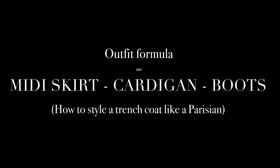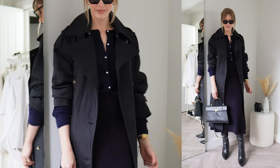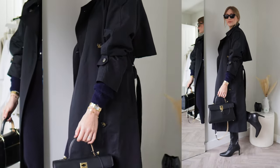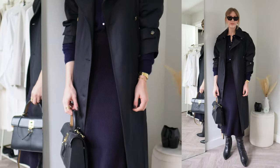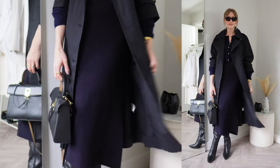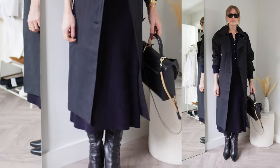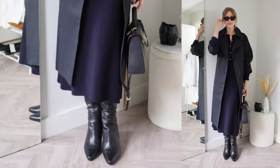For my last Parisian outfit formula, I've included a midi length skirt style, which I think is really complemented by a longer trench coat. I wouldn't wear a midi skirt with a shorter trench — a coat that finishes shorter than the skirt isn't as flattering. I love the combination of navy and black, which feels very Parisian. I have a knitted skirt and cardigan from Cézanne, paired with knee boots. It's subtly sexy to have a knee boot flashing beneath a skirt, and I love how versatile this look is for day to night.